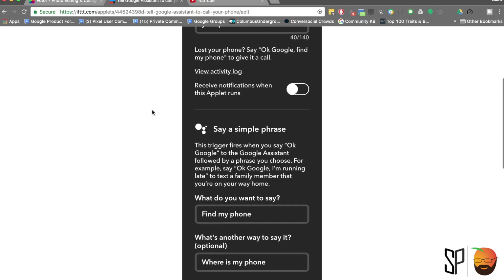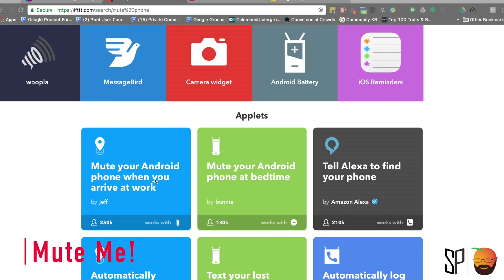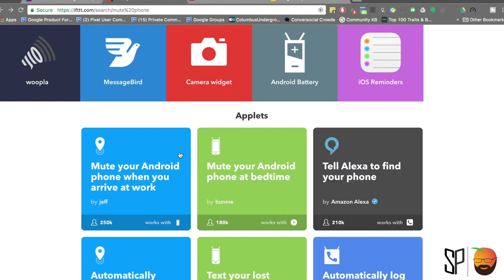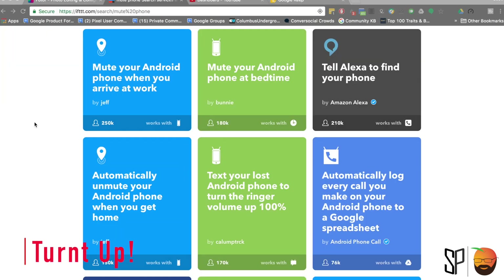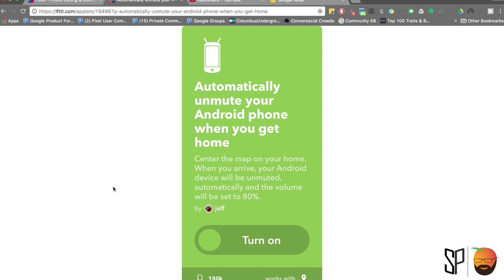I'll make sure I leave a link in the description below with all of these applets as well. Continuing on with my forgetful nature, I make sure that I mute my phone during meetings or at nighttime. I have an If This Then That trigger that automatically kicks things off when I go into a meeting, when I get to work, or when I go to bed. Conversely, I also have an auto turn ringer to 100 when I leave work and I'm headed home, so I don't miss a call to pick up dinner on my way home.